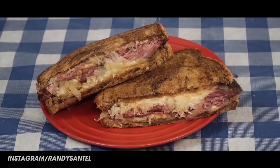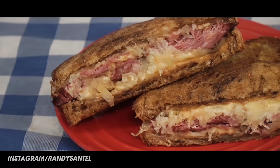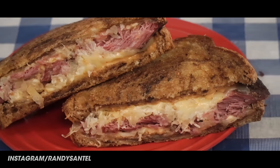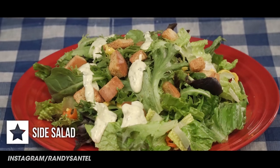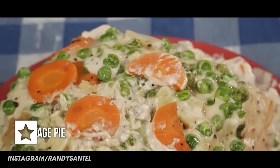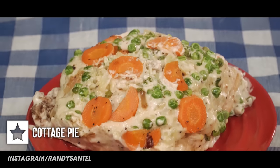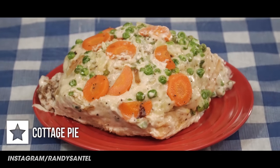For entree number one, I got their Reuben sandwich — hand-cut corned beef, sauerkraut, thousand island dressing, and Swiss cheese all on rye bread. That came with a side, and for that I got a healthy side salad topped with croutons and basil ranch dressing. Next up is their cottage pie — black Angus beef, healthy veggies, and mashed potatoes all topped with Guinness corned beef gravy and a puff pastry bowl.